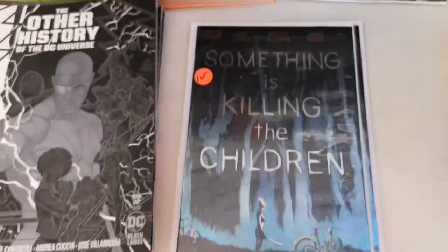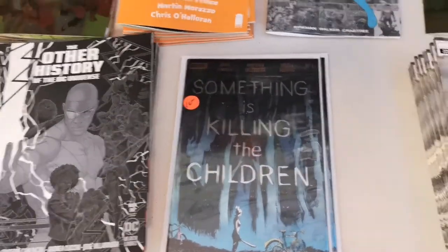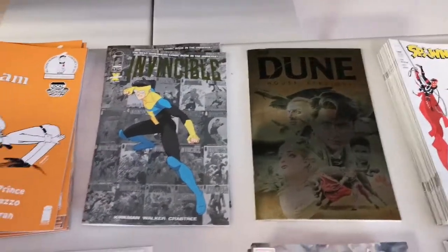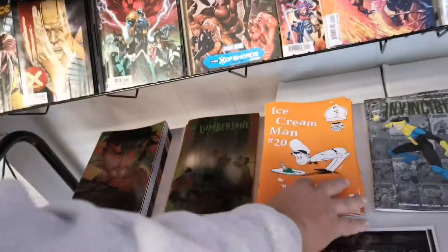He's still got Something's Killing the Children, guys — I know some of you are looking for that. These Power Rangers and Mighty Morphin covers were just amazing — I love the covers. Got some Lumberjanes, Ice Cream Man, Invincible, Dune.